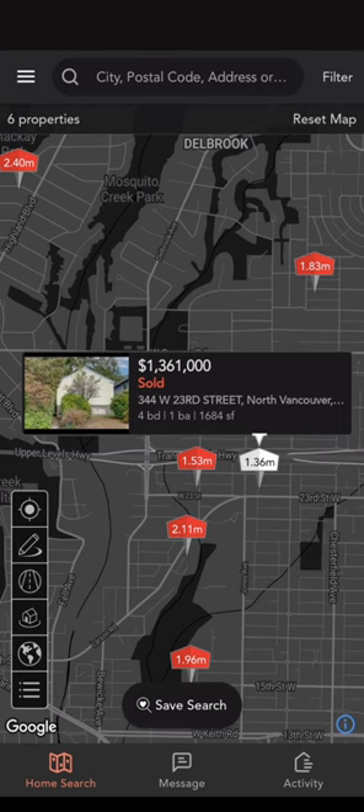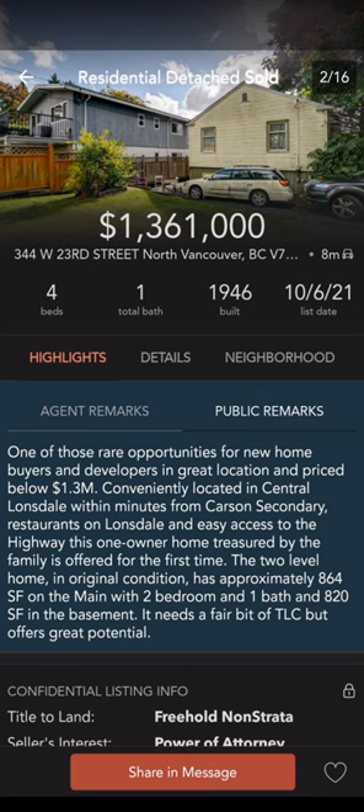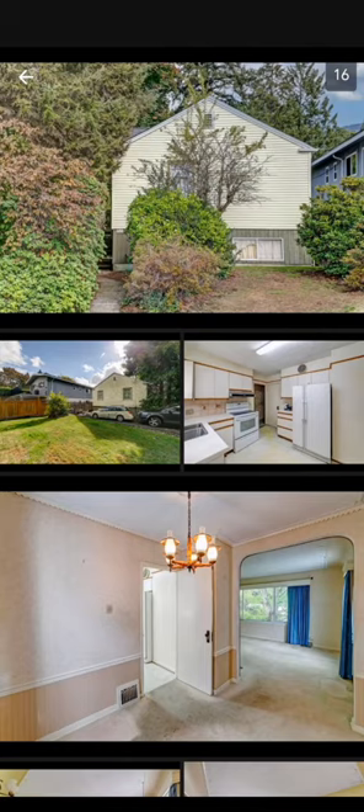Here we are west of Lonsdale. This home is super notable — it is an entry-level home. Look at the price at $1.361 million, showing you can still get into the market in North Vancouver for under $1.5 million. It needs work, but at least you get into the market.